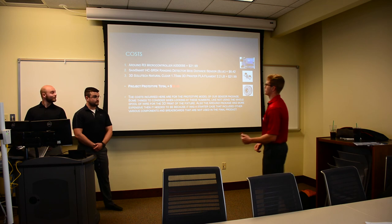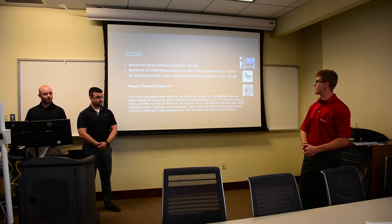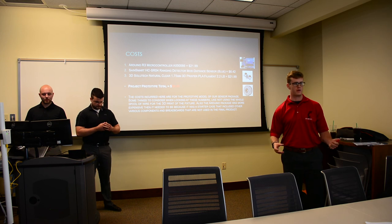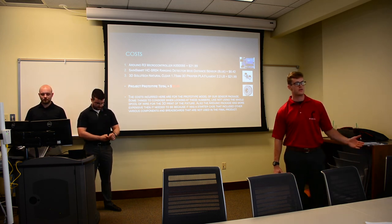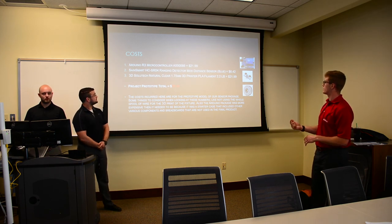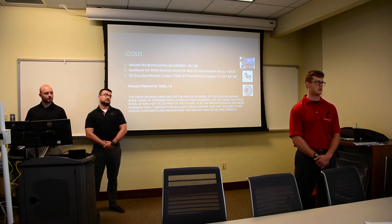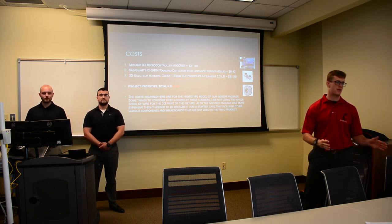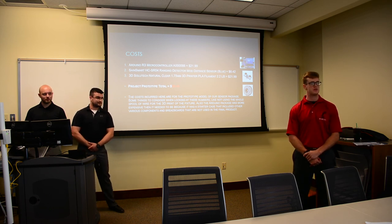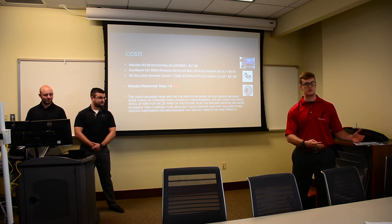For cost, what impressed many people at the showcase was that the entire project cost $50.40. The cost could be scaled down significantly in production — the Arduino starter package includes many components we don't actually need. You'd negotiate with retailers for bulk pricing. The ultrasonic range detector was already quite cheap, and we'd likely use a different sensor type in the future at a similar price. The recycled 3D printing filament is a 2.2-pound spool of which we only used about one to two dollars' worth, but we included the full spool cost.